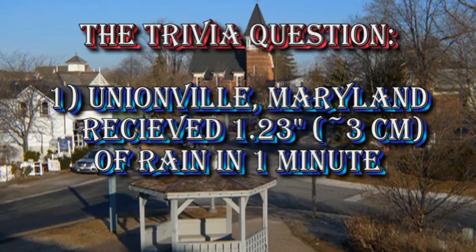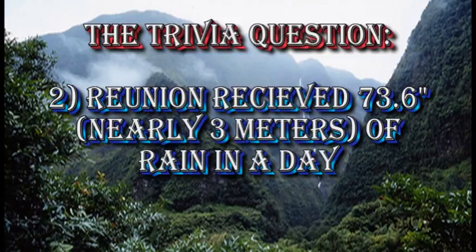The answer to the first trivia question — which state had the largest amount of rain fall in one minute — was Maryland. Surprisingly, a little place called Unionville recorded 1.2 inches of rain in one minute, which is about three centimeters. The second trivia question was: what country has recorded the largest rainfall in a single day? That would be Reunion, a small island in the Indian Ocean, which recorded 78.6 inches of rain — nearly two meters — in a single day.